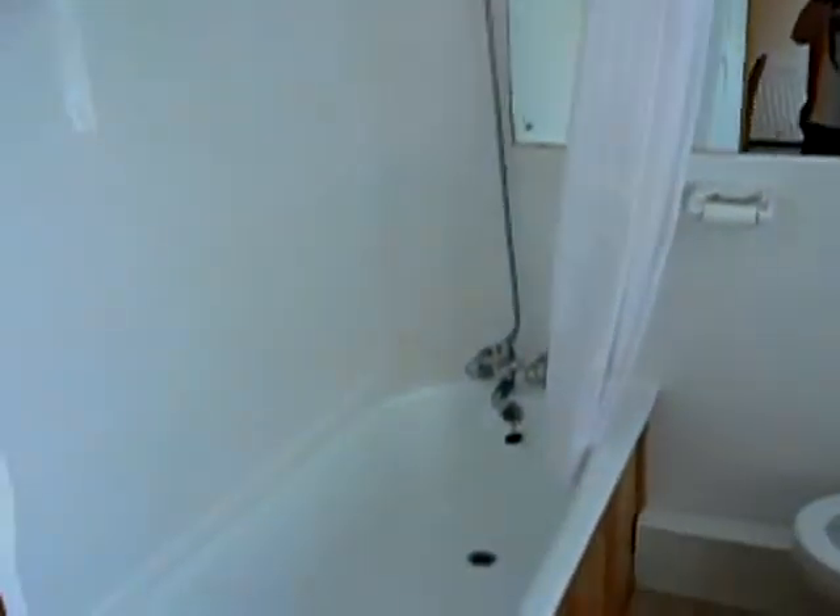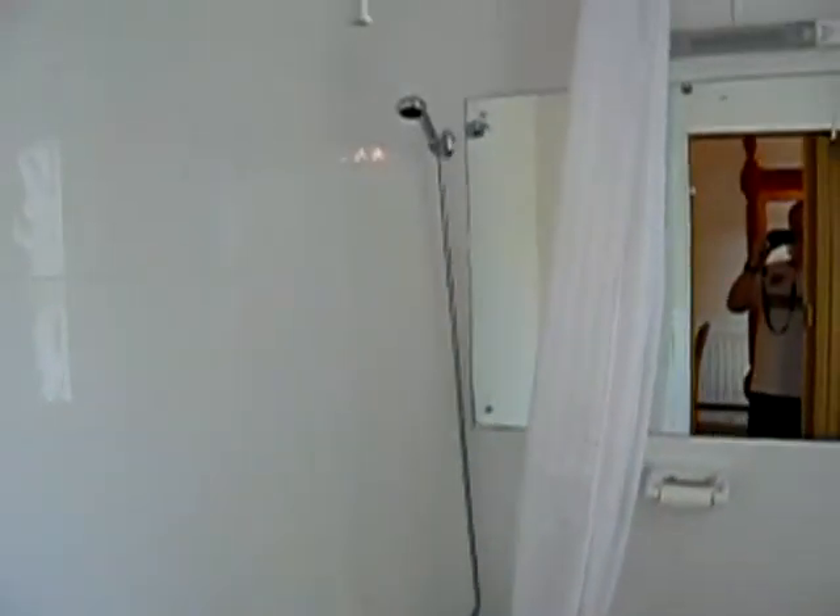This room also benefits from a full-size bath, just to show you that, and an overhead power shower again.